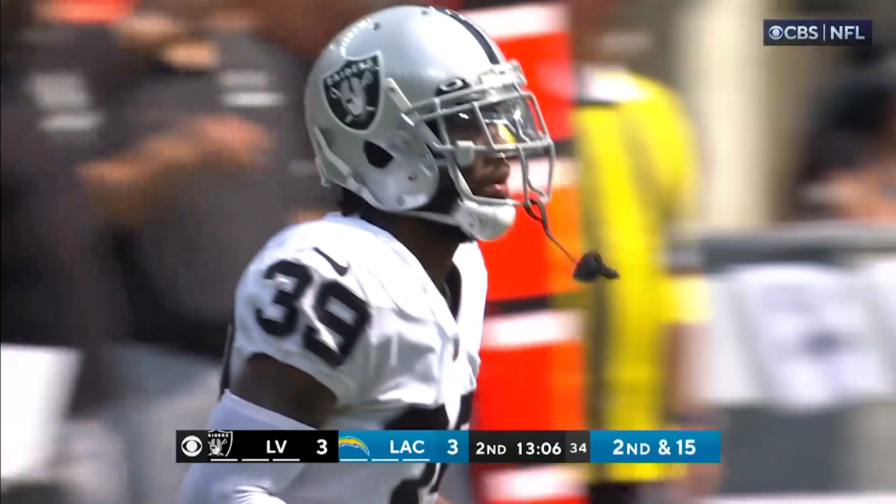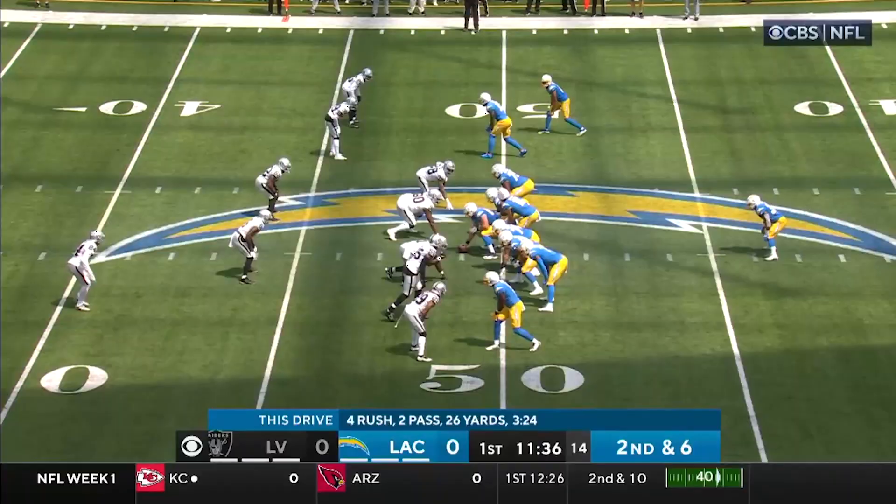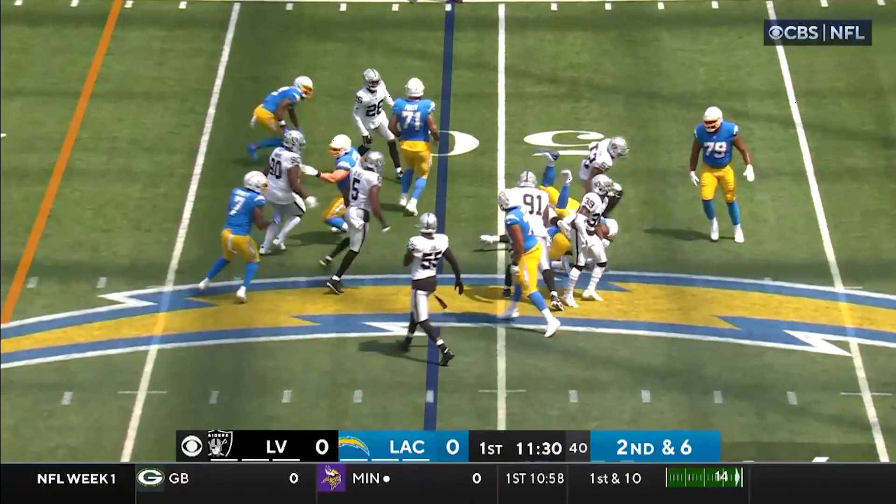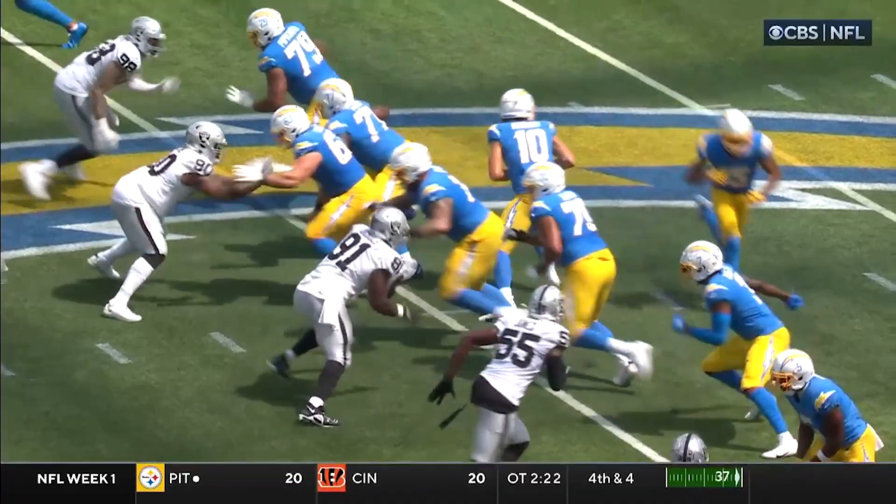His tackling technique, absolutely perfect. Let's roll the highlights. Here you see Nate, just great leverage — a tackle for a loss for inside corner. He's basically playing linebacker here as you see him get off. Great job avoiding a big lineman, tackle for a loss. Nate Hobbs getting it done.